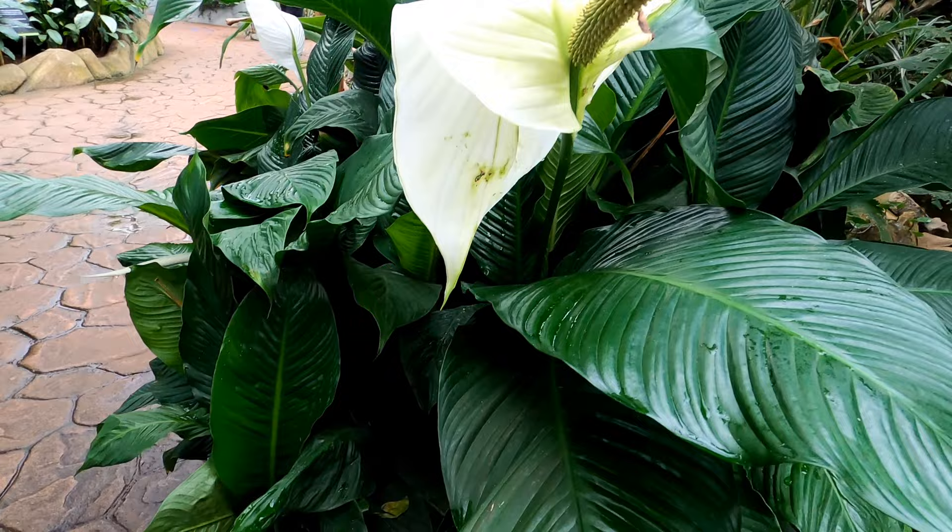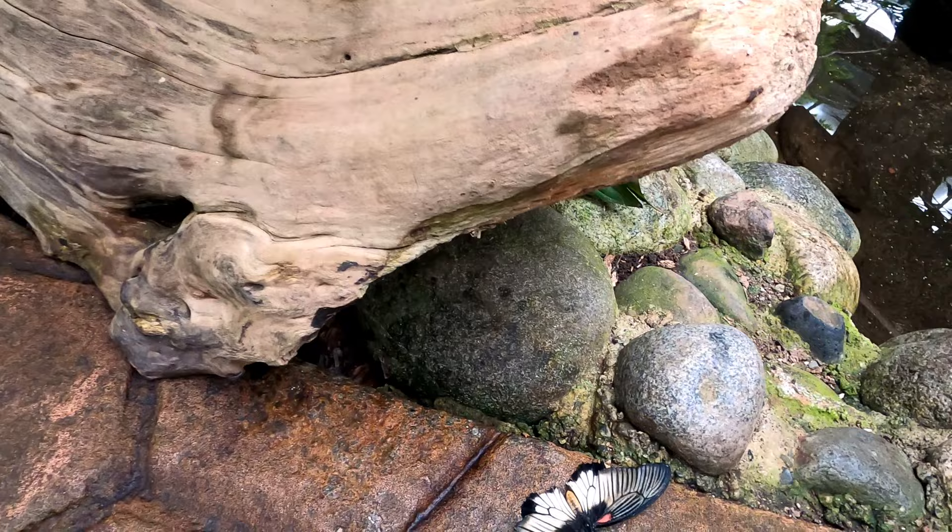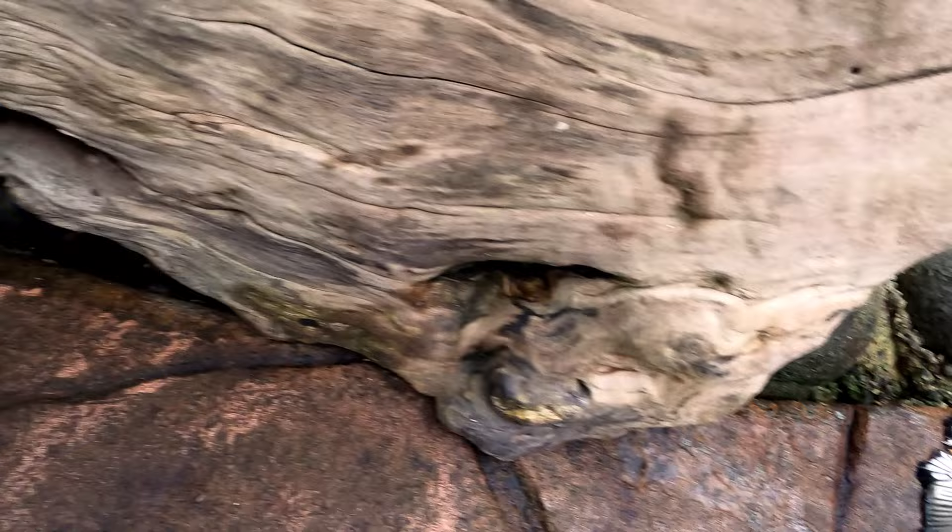We always want to be careful watching where we're walking in the gardens so we don't accidentally step on one of these guys on the ground. There's a big one there, and there are a few down there too.